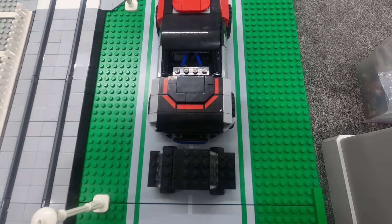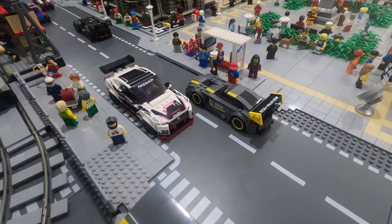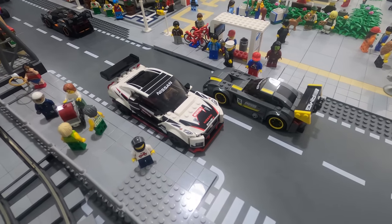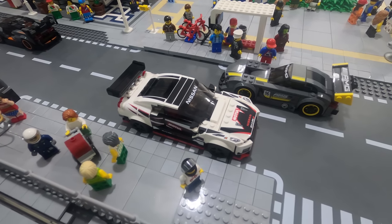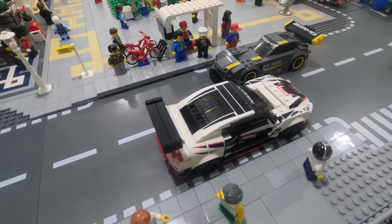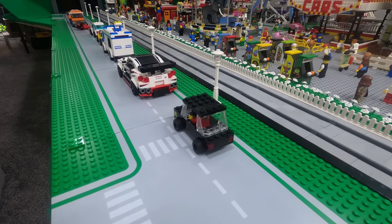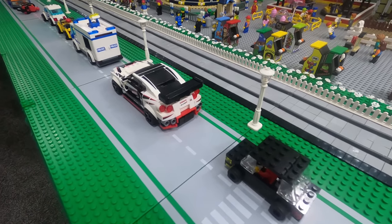My first build with this wave of Speed Champions was the Nissan GT-R. I was amazed by the great detail and also noted that it could accommodate two minifigures side-by-side, a driver and a passenger. But when I put it in my LEGO city, it stuck out — and not in a good way. Even my largest road plates were just too small for this behemoth of a vehicle.